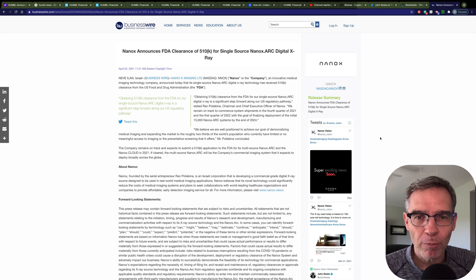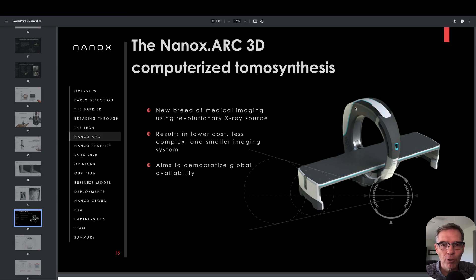Now don't go too overboard with this. This is just the single source ARC — this is not the ultimate product that they plan to really be using. For all of you who've been following the Nanox adventure, you know what I'm talking about.